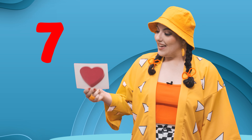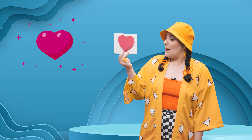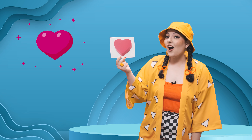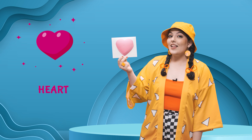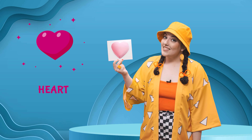It's time for our seventh shape, our last shape. Wow, it's so beautiful, isn't it? It doesn't have any sides, but it's pink. What shape do you think it is? Yes, that's right. It's a heart. It's a pink heart. We all have hearts inside us. Heart.